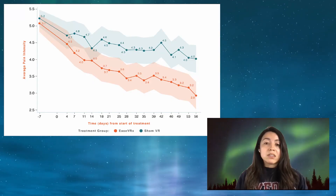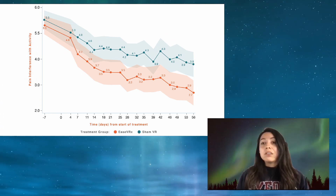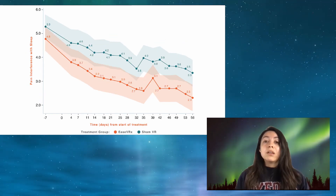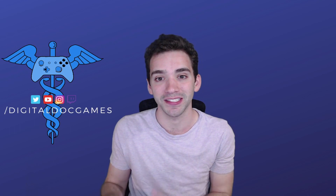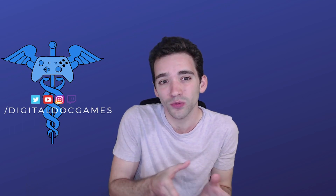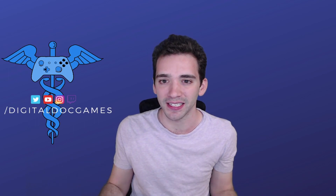People in the EaseVRX group, by the end of treatment, had significant reductions in their pain. Pain intensity was reduced by at least 40%, with at least 50% reductions in interference with activity, interference with mood and stress, and interference with sleep. When comparing those reductions with the sham VR, most were clinically significant — these huge improvements were better than the control, better than the novelty and placebo effect. To put that in perspective, we're usually happy if we even get a 25 or 30% reduction in pain. EaseVRX had a 42% reduction in pain intensity.